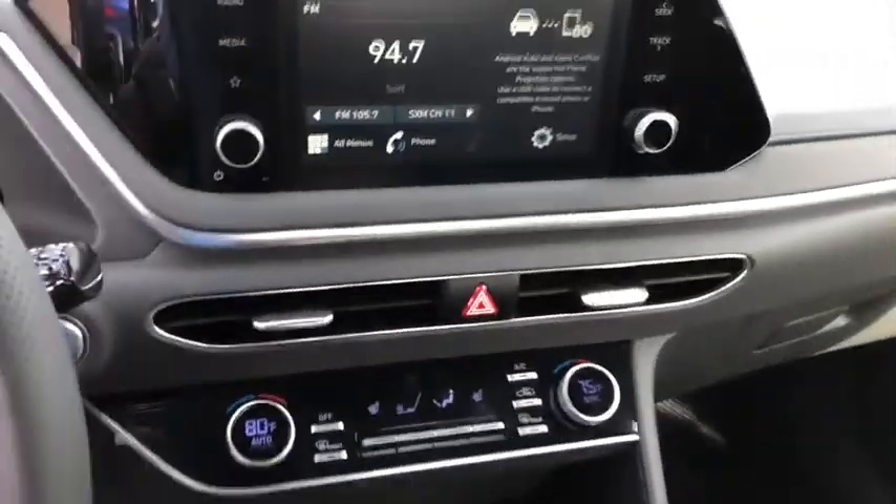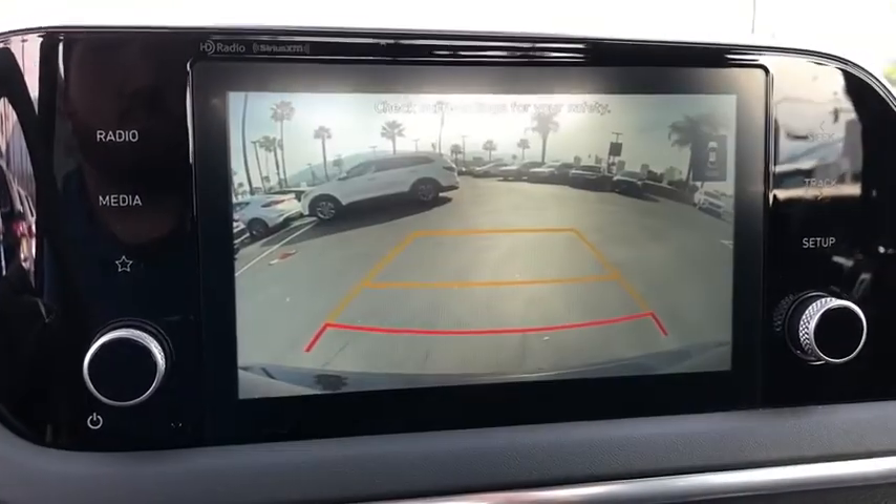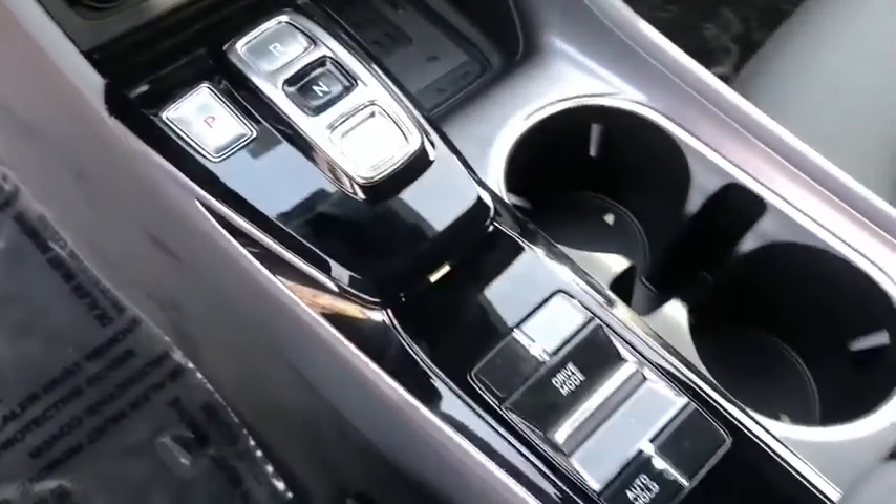Heated front seat, trip computer, carpeted floor mats, cargo net, panic alarm, brake assist, remote keyless entry, tachometer, driver vanity mirror, power driver's seat.